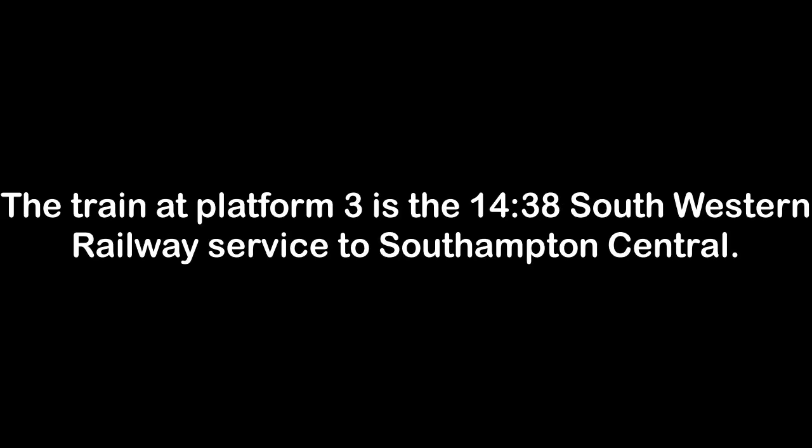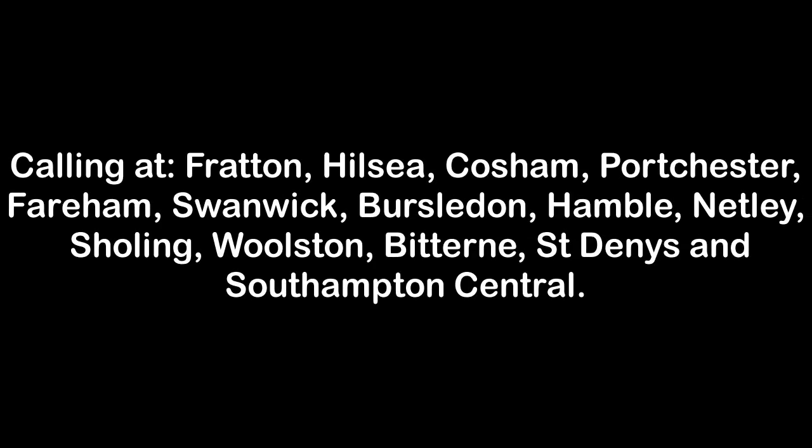The train at Platform 3 is the 1438 South Western Railway service to Southampton Central, calling at Fratton, Hilsea, Cosham, Portchester, Fareham, Swanwick, Bursledon, Hamble, Netley, Sholing, Woolston, Bitterne, St. Denys and Southampton Central. This train has 4 coaches. Please mind the gap between the train and the platform edge.